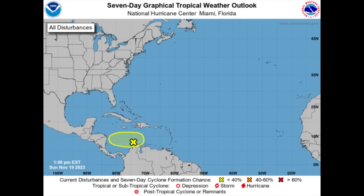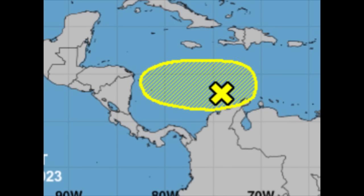Hey everyone, it's Danny, and welcome to this update video. I hope you've been enjoying your Sunday. This is the start of a brand new week, and with that there is a new area — well, not so new — in the Caribbean. This is in association with the same trough which opened up, previously known as Potential Tropical Cyclone 22. That area of low pressure became a trough, and that trough extends across parts of the Caribbean.